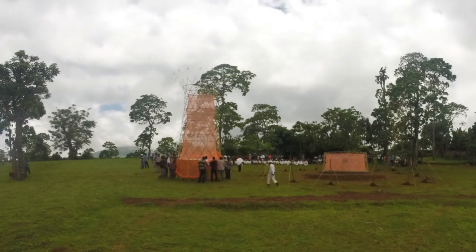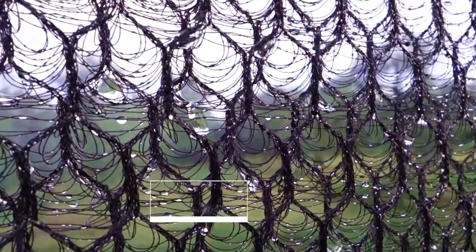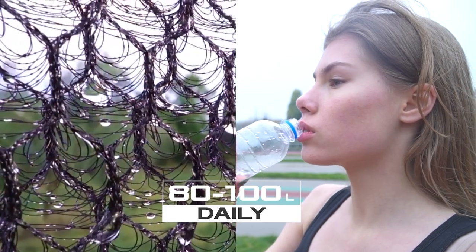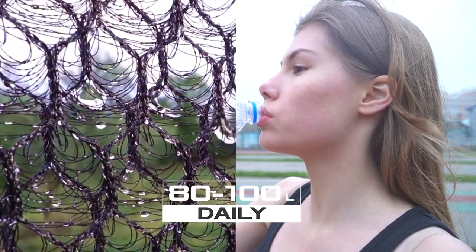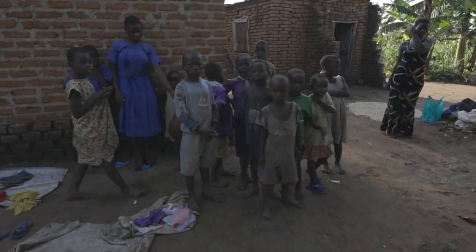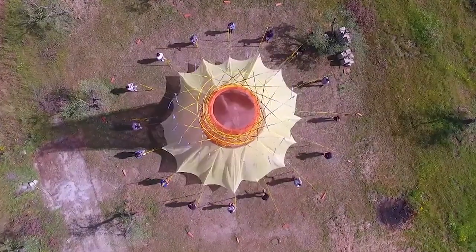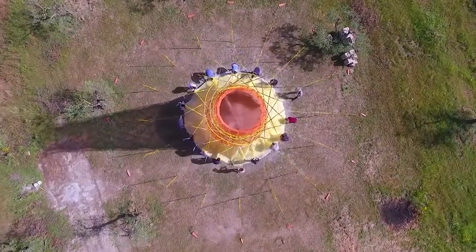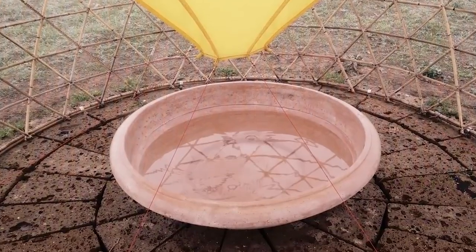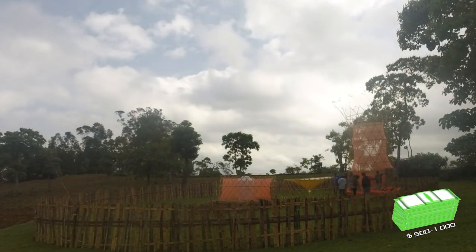To prevent water from evaporating, the lower part of the structure is protected by a non-transparent tent. One tower can produce 80 to 100 liters of water daily. This would only be enough for half a day for a European, and only a quarter of a day for a resident of the United States — but it's still a lot for people who have no water at all. More importantly, the tower is completely non-electric; it does not need electricity, and maintenance can be performed by local residents with hand tools. Construction costs from $500 to $1,000 per tower.